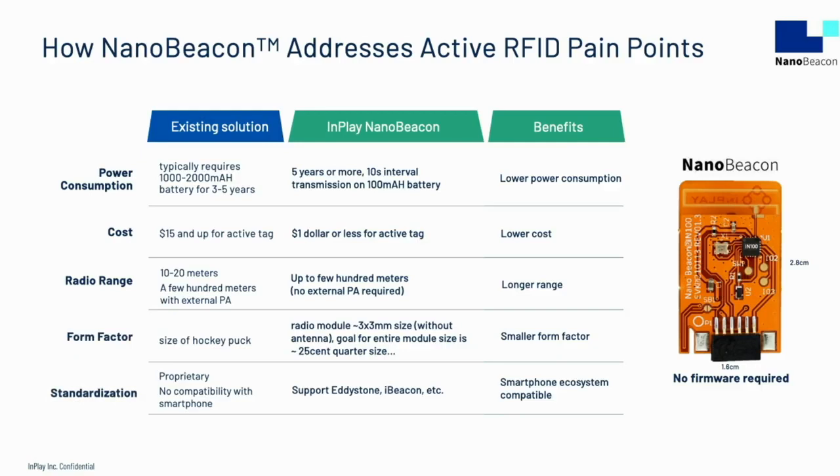Existing solutions require large 1,000 to 2,000 mAh batteries in order to last for three to five years. NanoBeacon can last five years or more on a battery one-tenth that size. The cost of existing solutions is typically $15 per tag or more, while tags built with NanoBeacon technology have a price target of $1 or less. NanoBeacon devices can communicate up to a couple hundred meters without an external PA. Existing solutions requiring large batteries have bulky form factors, about the size of a hockey puck, while NanoBeacon products can scale down with their smaller batteries, making quarter-sized devices possible.